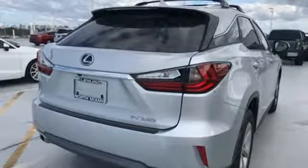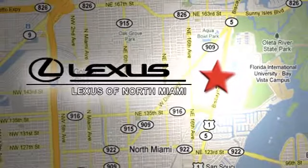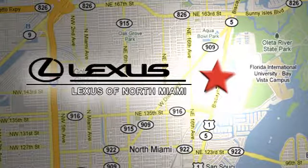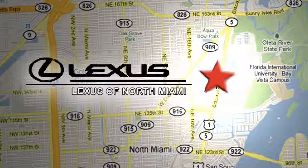Hurry in today and see it for yourself. At Lexus of North Miami, we're located on US 1 Biscayne Boulevard in North Miami, just minutes from the Turnpike, I-95, and 441.